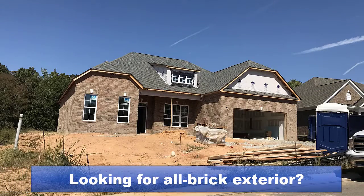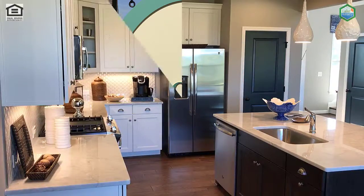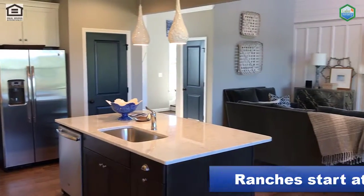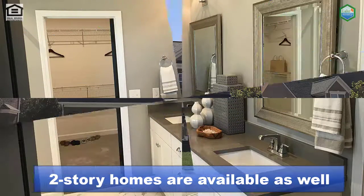Looking for a brand-new all-brick home in Mooresville? You're at the right place — Brookside at Ashland Creek. These NiBlock homes start at about $339,000 for an all-brick ranch. You can also find two-story homes here, some with a master downstairs.